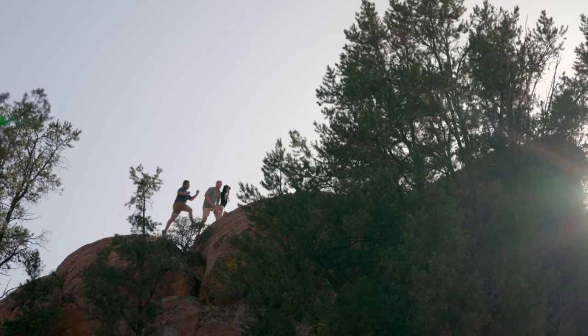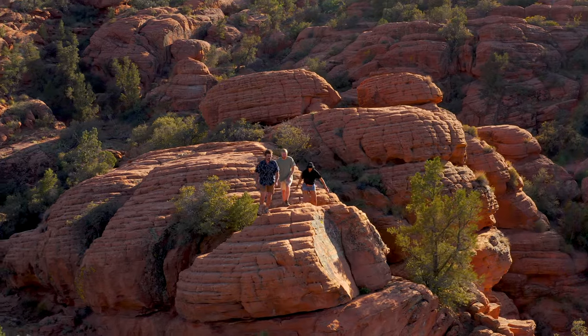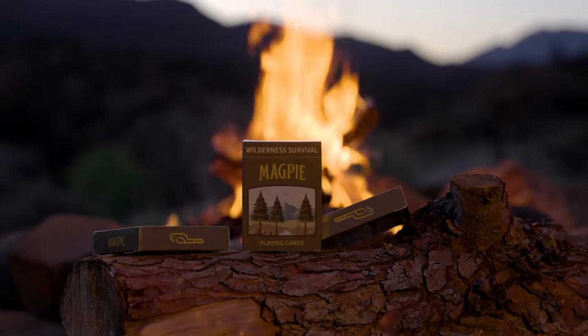The Wilderness Survival Deck will inspire you to get out and explore the world around you. Please back the project today!